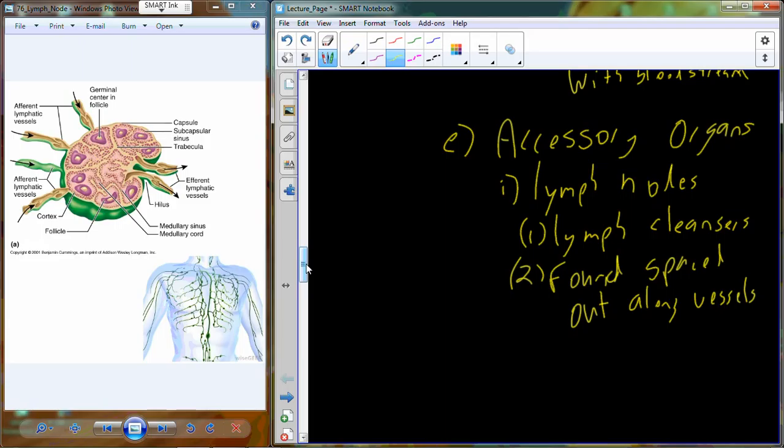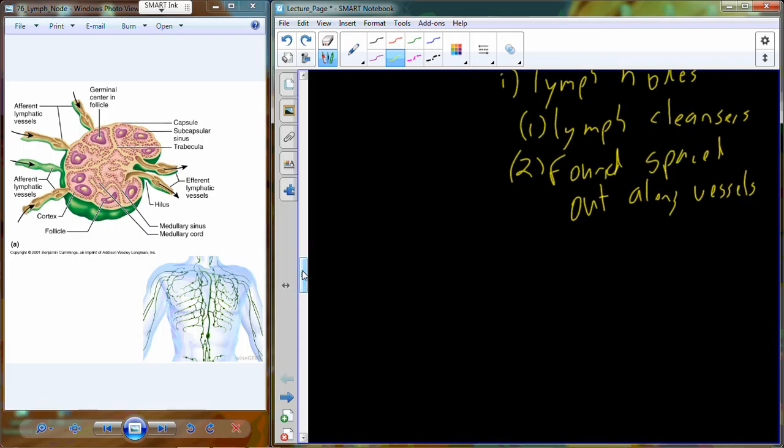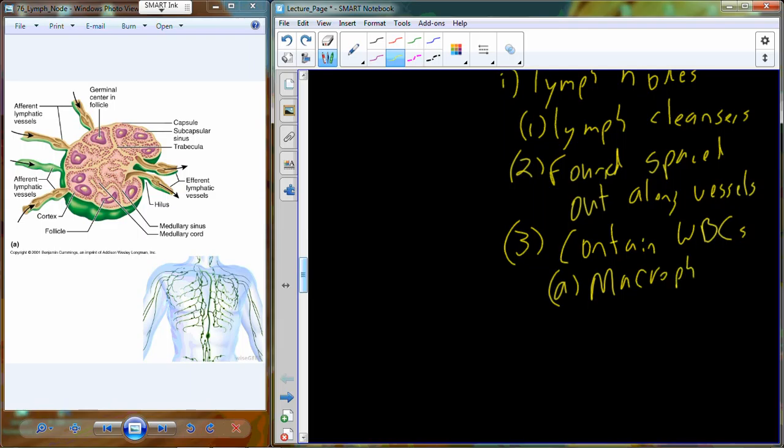Inside the lymph node, the lymph is exposed to high concentrations of white blood cells. Those white blood cells break down bacteria, get rid of toxins, and destroy foreign invaders. So the lymph nodes are essentially lymph cleansers. A given volume of lymph travels through multiple lymph nodes, and each node cleanses the lymph a little bit more. The reason lymph nodes cleanse so effectively is because they house white blood cells — in particular, two types are found in high concentration: macrophages and lymphocytes.